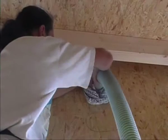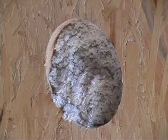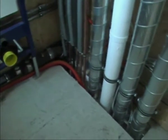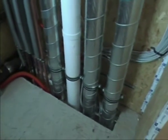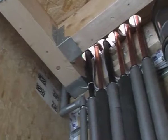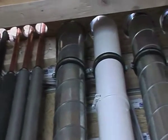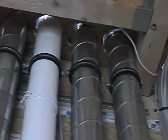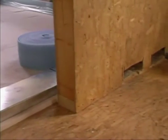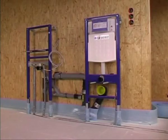Modern timber frame constructions are planned and designed to be as airtight as possible, in order to minimize energy losses and prevent uncontrolled movement of air causing damage. While planning, it's very important to include modern systems that will ensure controlled exchange of air. This makes it possible to combine both comfortable living and energy efficient building. From the initial prefabrication stage, preparations are made for fast and easy installation of all systems.